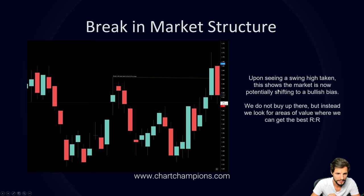Upon seeing a swing high taken, this shows that the market is now potentially shifting to a bullish bias. We do not buy up there but instead look for areas of value with the best risk-to-reward. The consolidation shows a swing high and swing low, but a better swing low down here takes the previous low. When you see a nice swing high and swing low broken, that's the signal — you instantly think this is potentially shifting bullish.